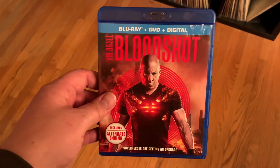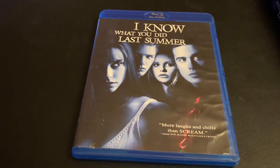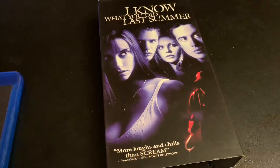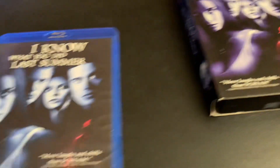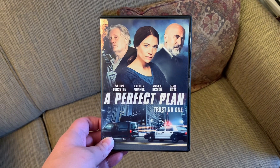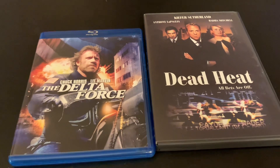From an antique mall where this is all that I got. Got this Blu-ray to replace this VHS. From a Dollar Tree. From eBay, upgrading some full-screen DVDs.